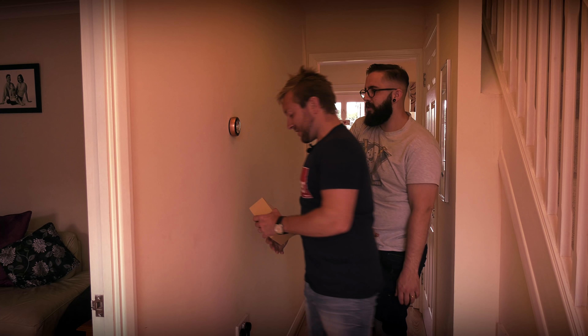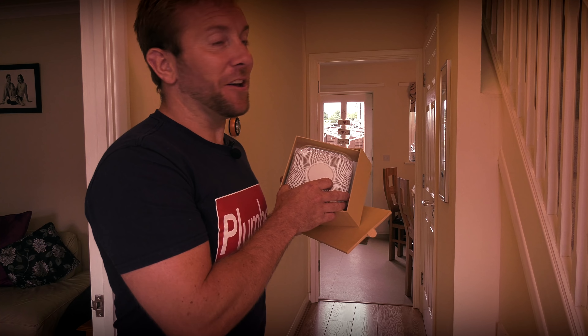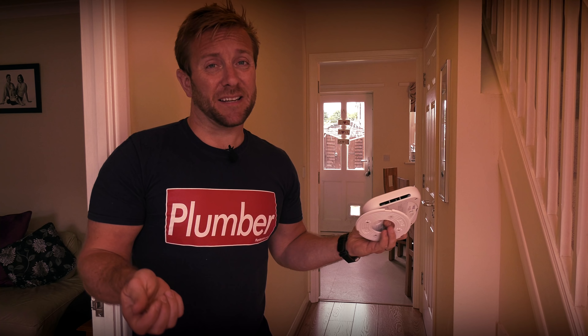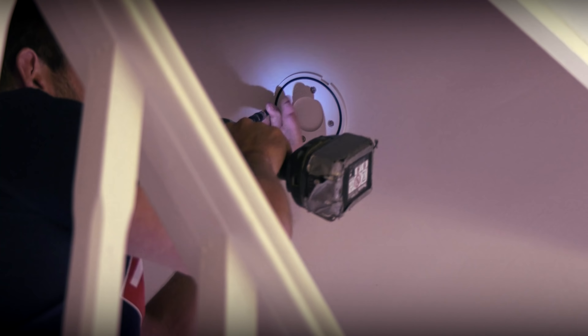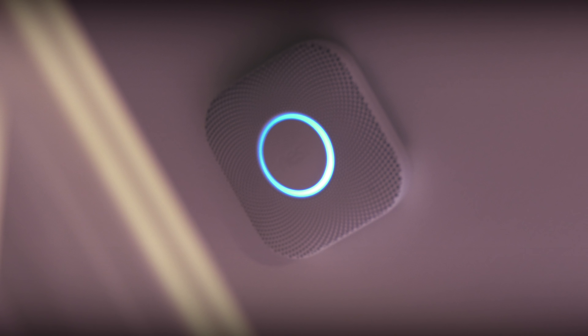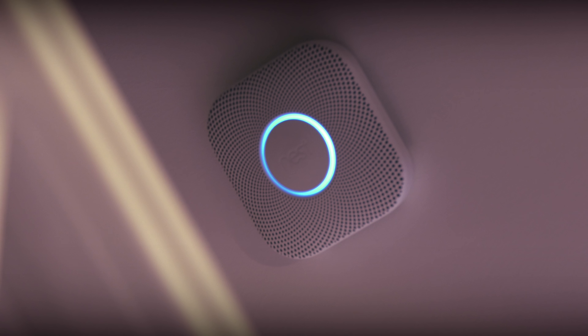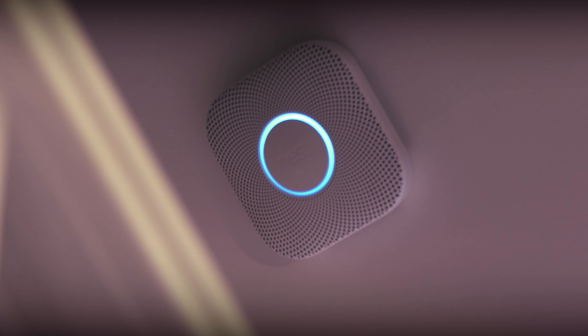Now I'm going to get the Nest Protect sorted out. That does look very, very nice. Just remember to get this all set up on your phone before you actually fit it to the wall — it just makes life easier. The Nest Protect is a really straightforward product to install. It doesn't require any hardwired power, it just has a battery. Just follow the instructions supplied with the Nest Protect, and as I said, register it to your app before you put it up on the ceiling.